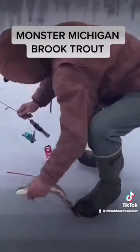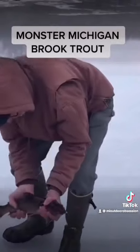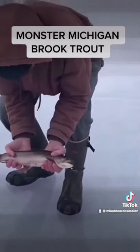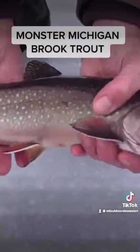Look at this — that is a healthy brook trout. From across the pond I saw it. Look at the colors, get up close. Look at the colors on this thing. Oh, is that beautiful.